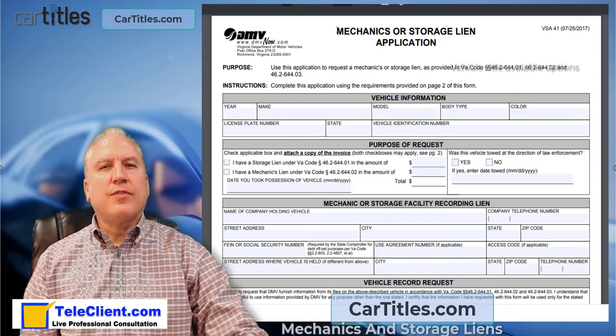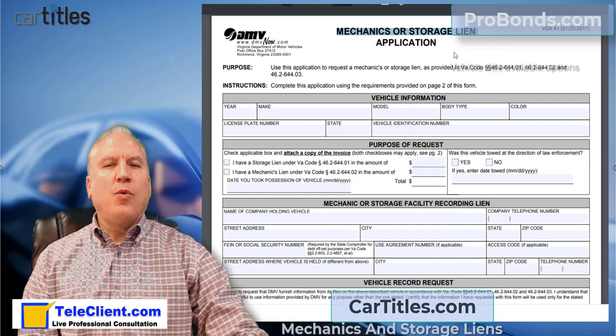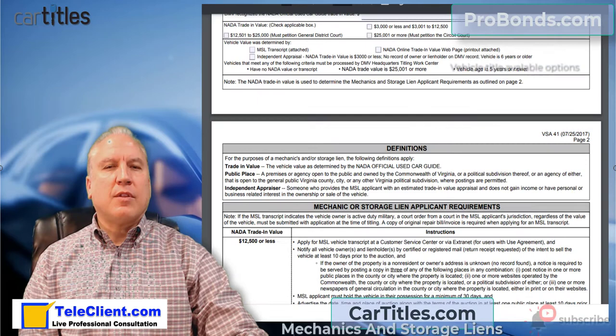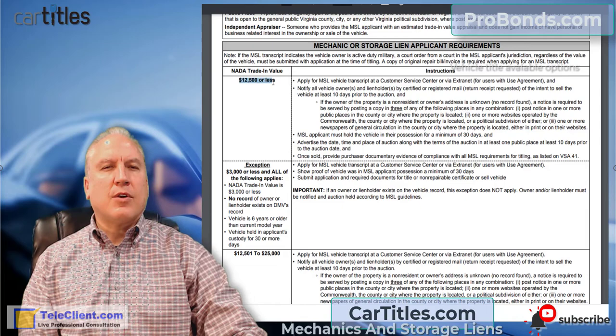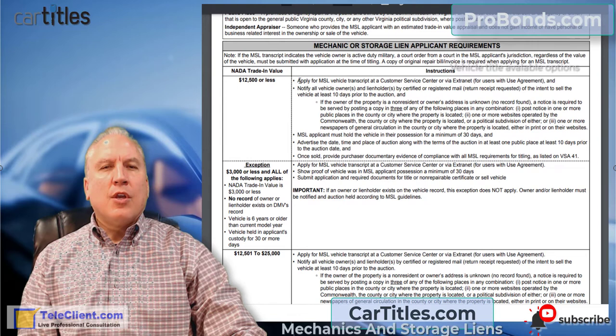On the application, it specifically says mechanics or storage lien — it covers both. Some states require you to do either a mechanics lien or a storage or towing lien separately. The form also outlines different procedures depending on vehicle value: $12,500 or less, $12,500 up to $25,000, or $25,000 and more.